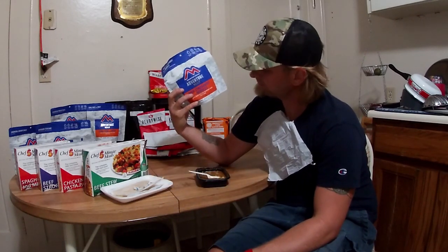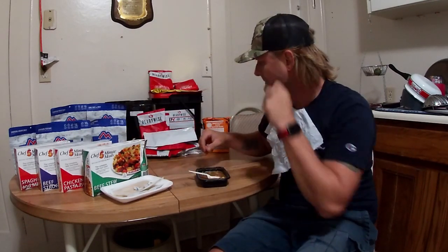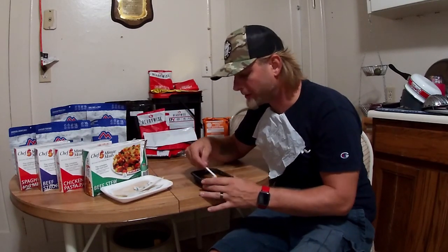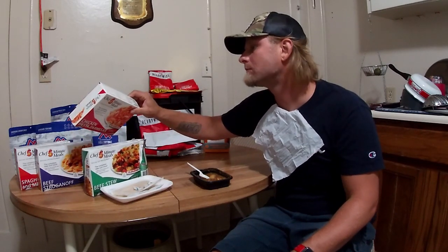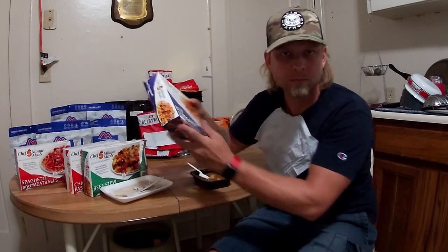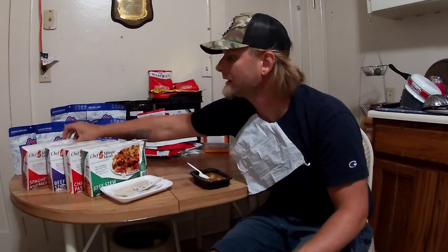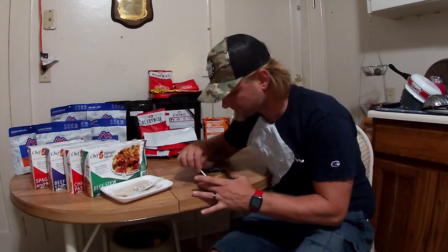11 grams of protein in the beef stroganoff with noodles, 12% carbs — so these things have got that beat. The beef stroganoff has 21 grams of protein, and 15 in the spaghetti and meatballs. The lowest one is 15 — that's crazy. I wonder if they all have that high a protein count.